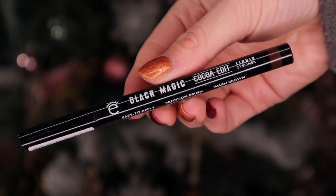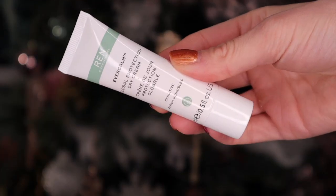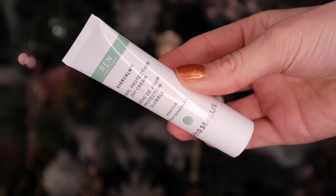Day number twenty: it looks like we have another eyeliner - this is by Eyeko and it's the Black Magic Coco Edit Liquid Eyeliner in shade brown. It is a liquid liner as opposed to the crayon pencil we got earlier. We didn't need two - if they were going to do this they probably should have given us a black one and a brown one, not two browns. Day number twenty-one: we have a REN product - the Global Protection Day Cream, great for sensitive skin. It's a calming day cream really good for sensitive, red, or aggravated skin. It is our second day cream but this one has SPF in it, so that differentiates it.